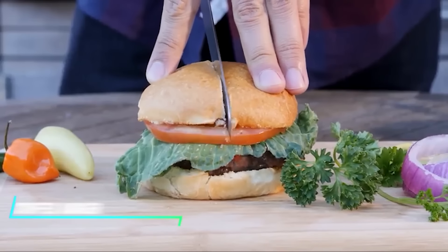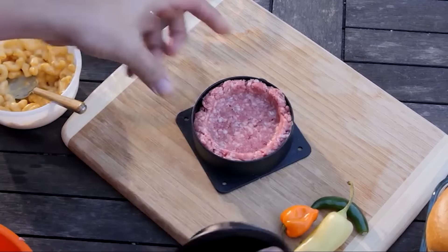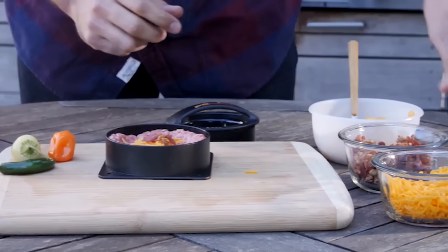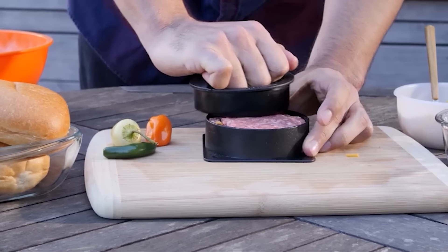Want to make the perfect stuffed burger? This press makes it simple. You just load the base with meat, add your favorite stuffing, and top it off with more meat. It shapes and seals the patty perfectly every time.